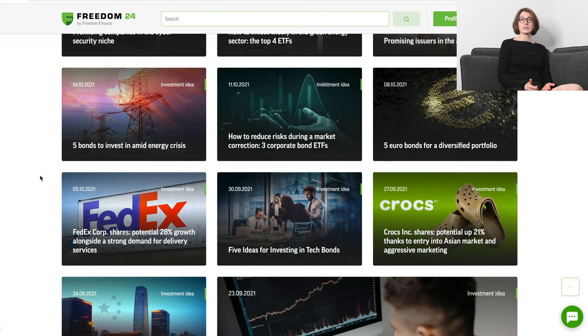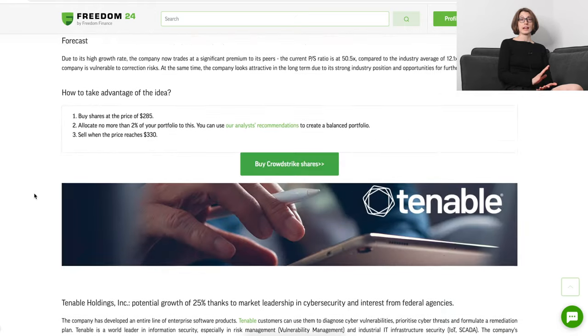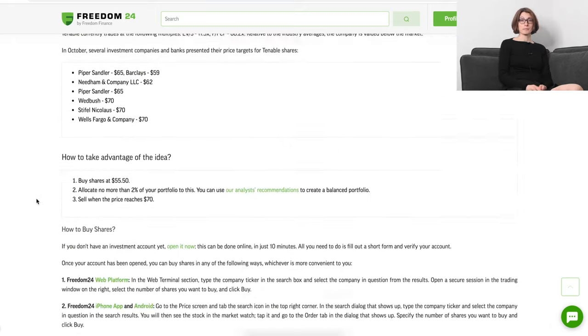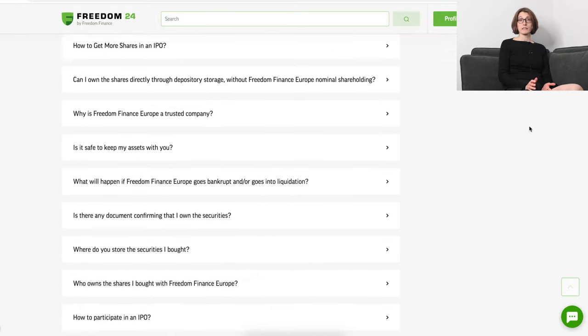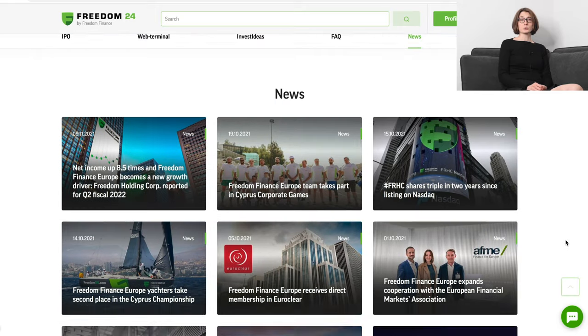What's left? Invest ideas. These are articles suggesting interesting things to invest in, presented with reasoning and analysis behind each suggestion. Quite frankly, even if you're not going to act on them, they're pretty good reads on their own. Frequently asked questions — we can skip that bit. And finally, the news, which is related to Freedom Finance as a company. Personally, I would hide this in the footer and make news concerning investments much more prominent. But maybe it's just me.